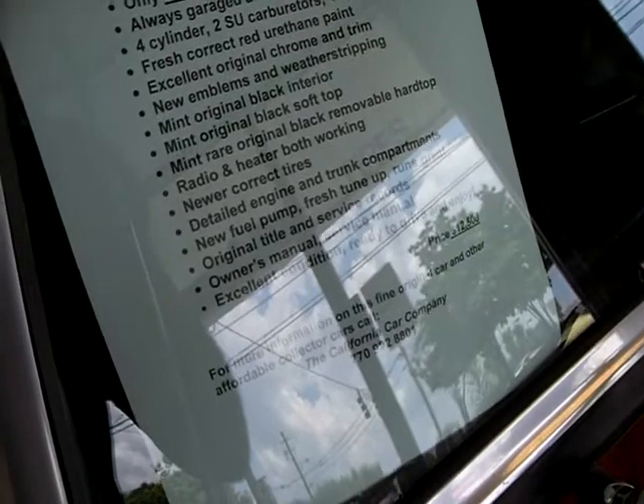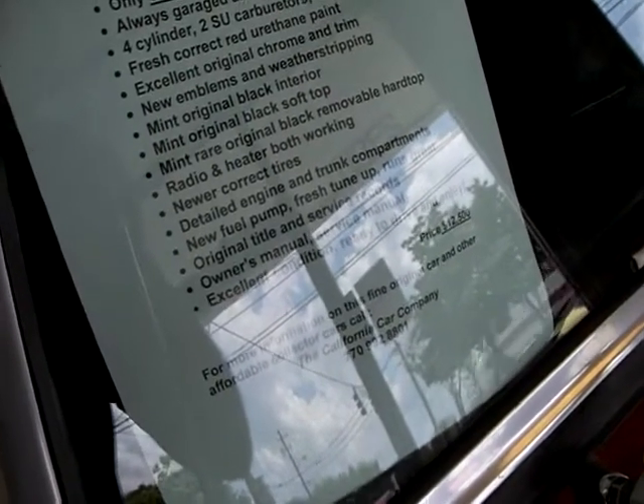Ready to drive and enjoy. The price is $12,500.